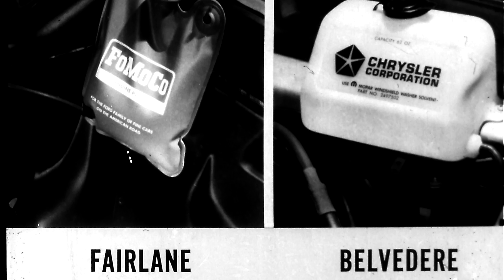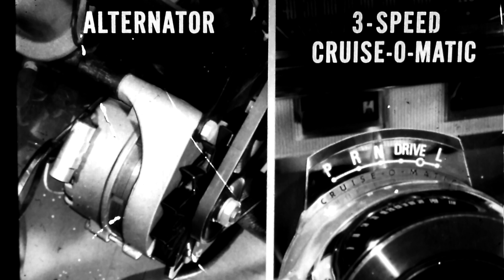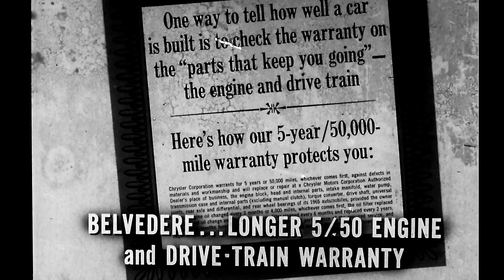Belvedere comes with an alternator for more reliable current generation. And for the first time, the new six is available with a three-speed TorqueFlite automatic transmission, available with all engines. Plymouth has offered TorqueFlite for years, and its reliability has been proved by millions of miles on the highway.